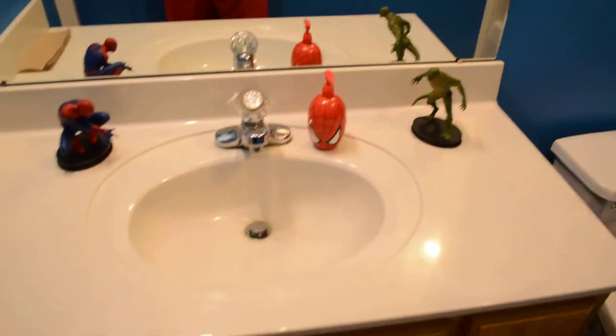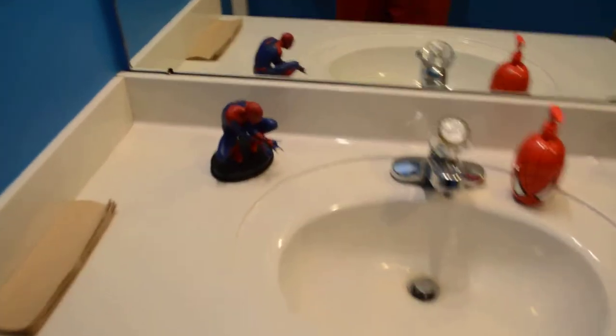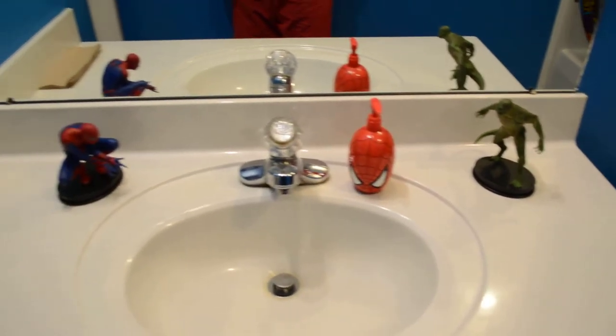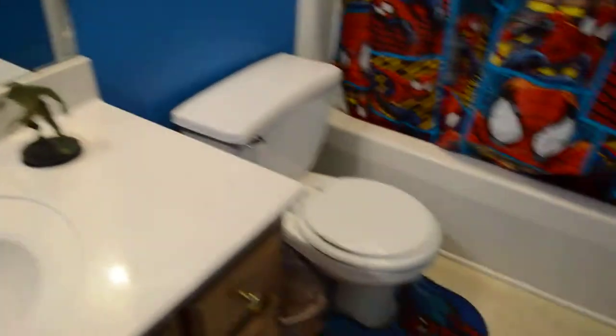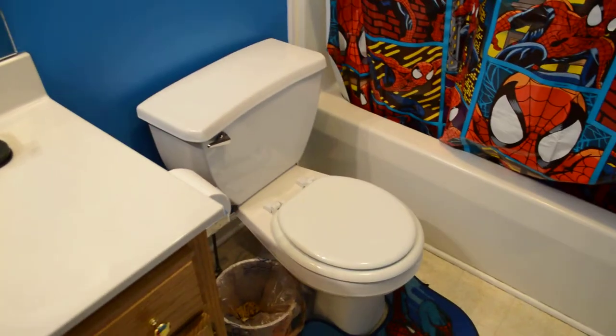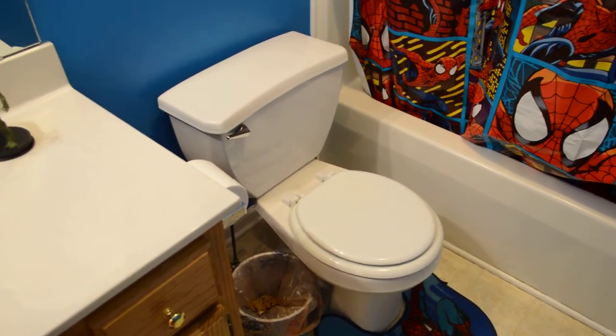Got the sink right here, got the little figurines — I think they came with the collector's edition of the last movie that came out on Blu-ray. I put those in here just to spice things up. Hooked them up with the carpets, and they match the toilet seat cover — I'm not sure what happened to that.